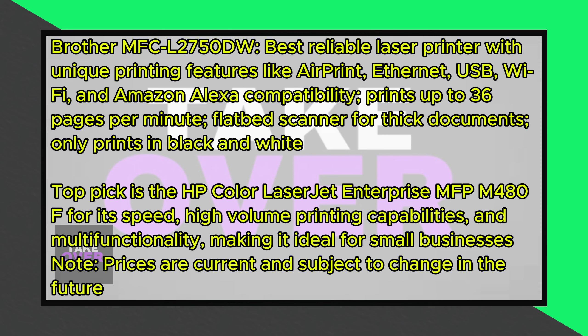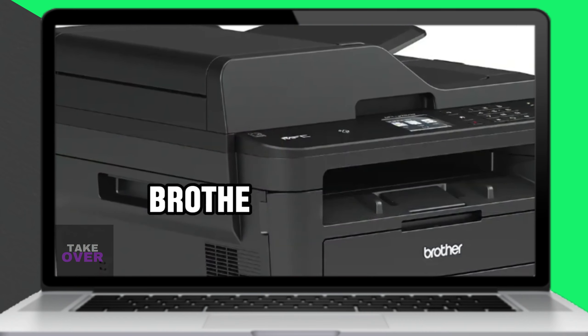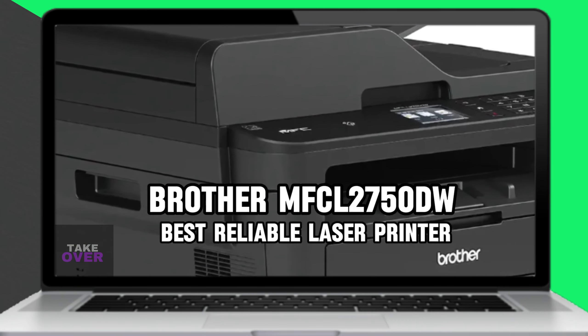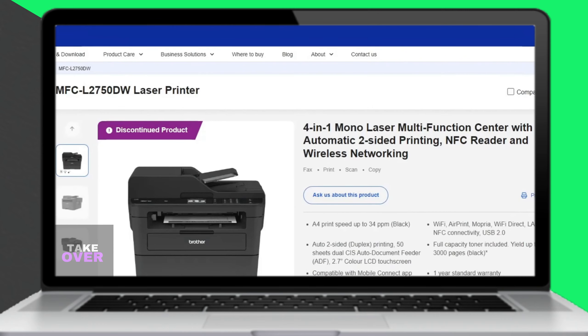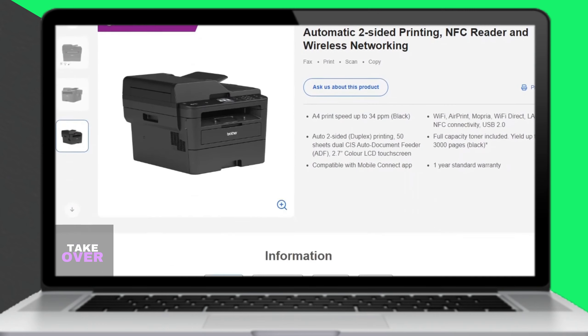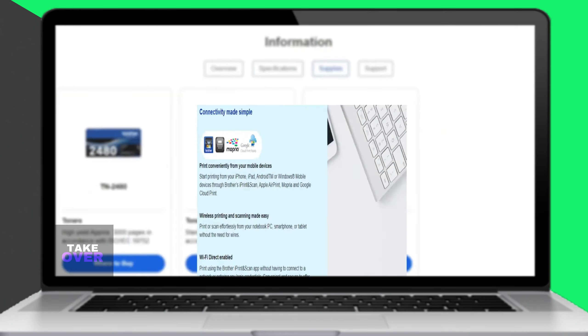The Brother MFCL2750DW is recommended as the best reliable laser printer for small businesses. If you want a reliable and easy-to-use printer for your small business venture, this model is an excellent choice. Its reliability stems from its unique printing features like Apple AirPrint, Ethernet, USB, Wi-Fi, and Amazon Alexa compatibility.